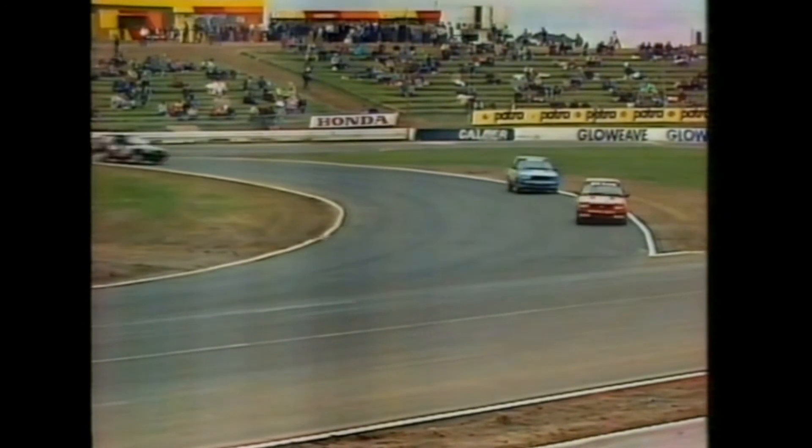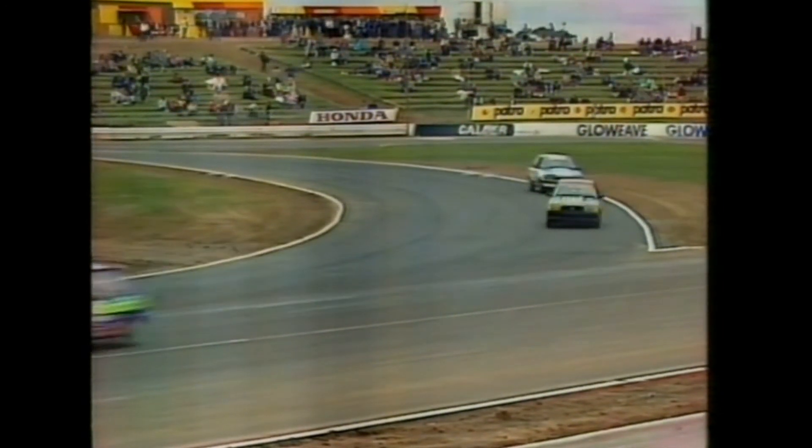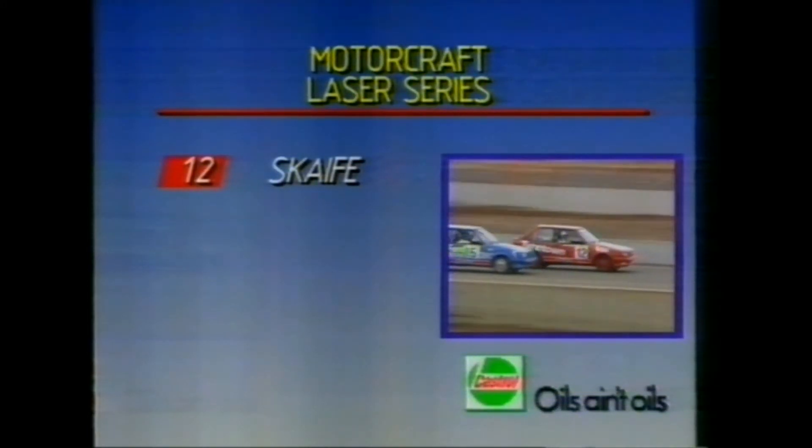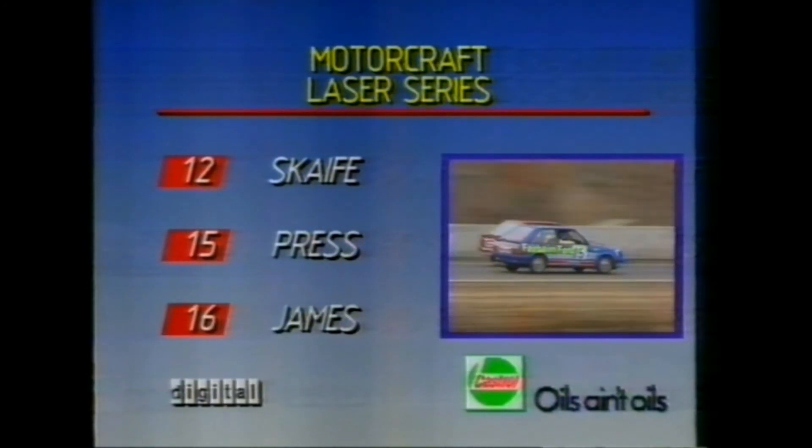Once again they head down to Yokohama, into Glow Weave turn — the right-hander that brings them back onto the start-finish straight. There's no doubt about it at this stage. Mark Scape and the Tire Town entry come along the front straight and he takes the checkered flag! Shane Press picks up second spot and Gavin James in the black Laser picks up third. So that wraps up the Motorcraft Laser Series here at Calder Park this afternoon. Let's check the placings on the Castrol scoreboard: Mark Scape, your race winner; Shane Press, second; Gavin James, third.